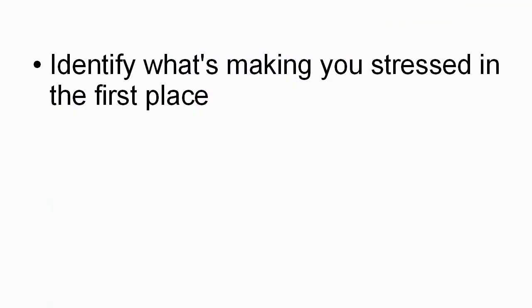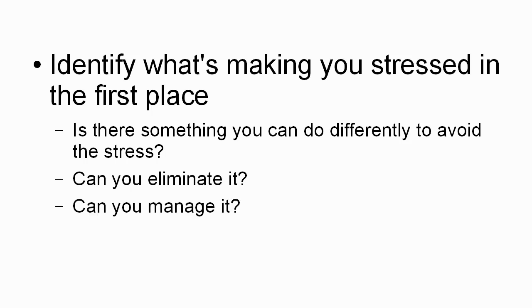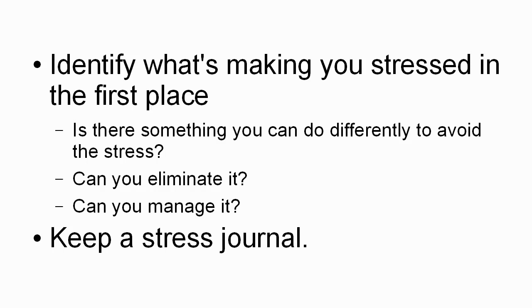The first thing that you want to do is identify what's making you stressed in the first place. Is there something that you can do differently to avoid the stress? Can you eliminate it? And if you can't eliminate it, can you manage it? A good way to find out what's making you stressed is to keep a stress journal. Every time you find yourself in a stressful situation, make a note of it. If these things keep cropping up on a regular basis, you're going to notice a pattern and then you can think about how you're going to deal with it. Because once you've identified a problem, you're halfway to finding a solution.